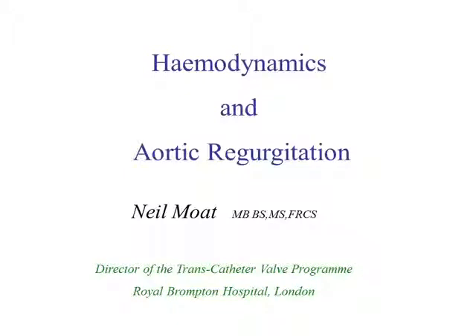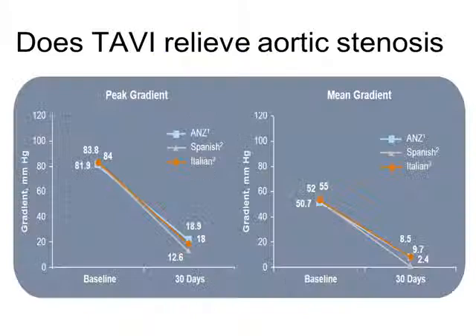Thank you, and thank the Association for the privilege of giving this, and thank you for having the stamina to still be here on a Wednesday morning. I'm going to try to keep this relatively brief, apropos of Peter's comments. I'm going to talk about TAVI and the hemodynamics and the relevance of aortic regurgitation.